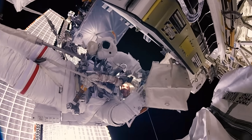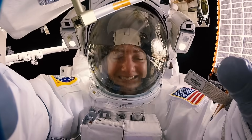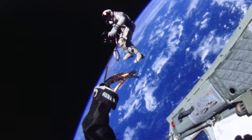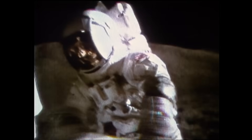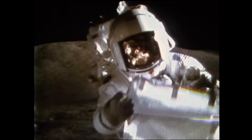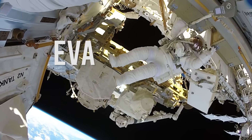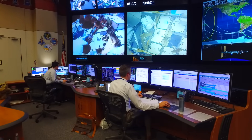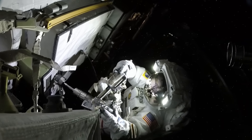Some of the greatest moments in exploration have taken place with a human in a space suit — whether it was a first journey outside the spacecraft or traversing mountainous moonscapes, the space suit made it possible. EVA is an acronym that stands for Extravehicular Activity, which is what most people know as a spacewalk. It's whenever we take astronauts and let them go outside to do useful work in the vacuum of space.